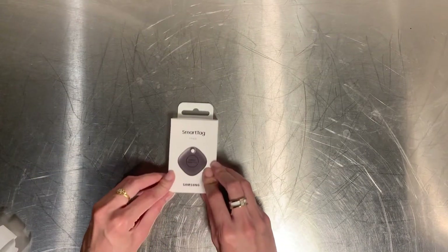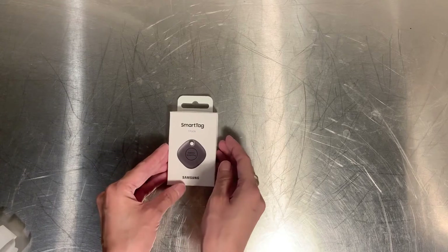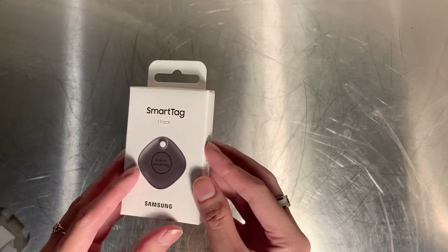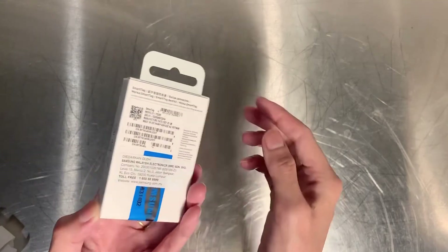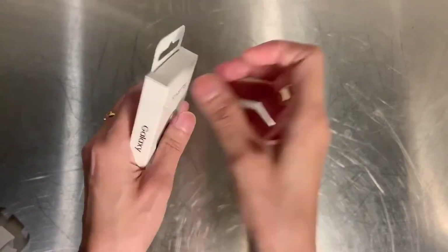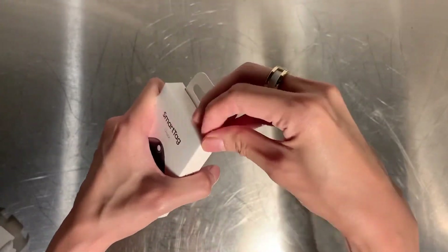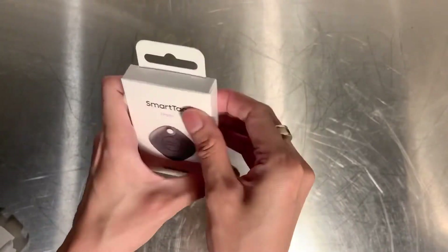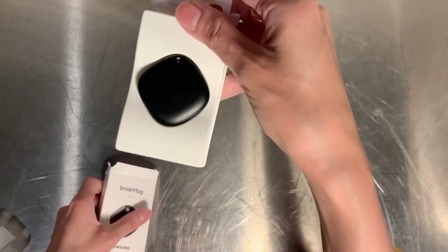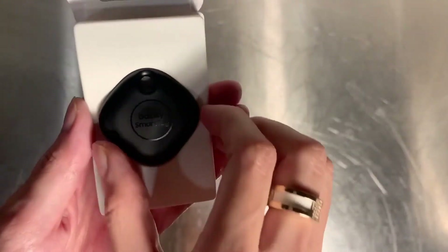The next item is the Samsung Galaxy SmartTag. Its function is the same as a GPS tag. The best part is you can hang this tag on your wallet, bag, keys, or anything you want, so if you misplace those things, you can just track them using your phone. One additional feature is that it has water and dust resistance.